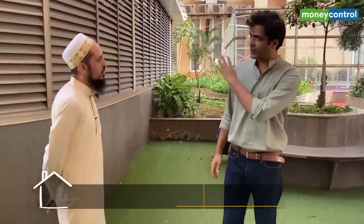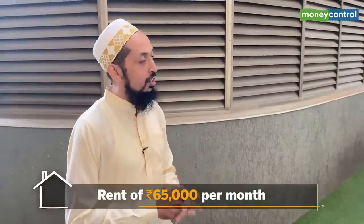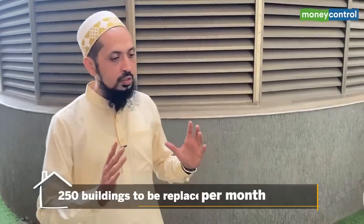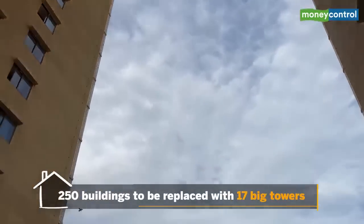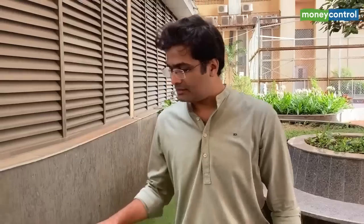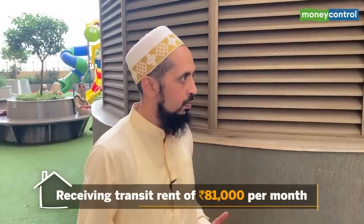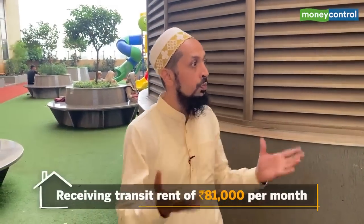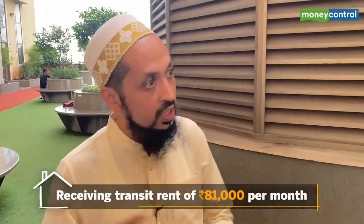So we saw the apartment — 3BHK, 750 square feet. How much rent are you paying? We are paying ₹65,000 per month. This area is going through redevelopment — around 250 buildings are going to be razed and 17 towers will be constructed. This is one of those towers. SBT is compensating us with ₹81,000 per month rent, and that's how we fund the ₹65,000 rent we pay here.